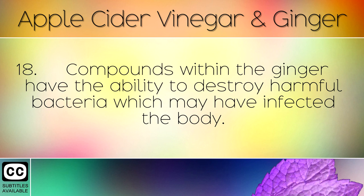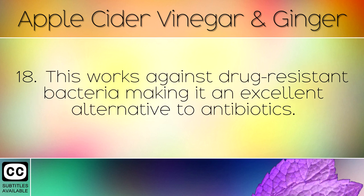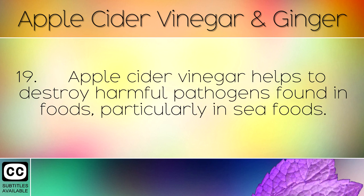Compounds within the ginger have the ability to destroy harmful bacteria which may have infected the body. This works against drug-resistant bacteria, making it an excellent alternative to antibiotics. Apple cider vinegar also helps to destroy harmful pathogens found in foods, particularly in seafoods.